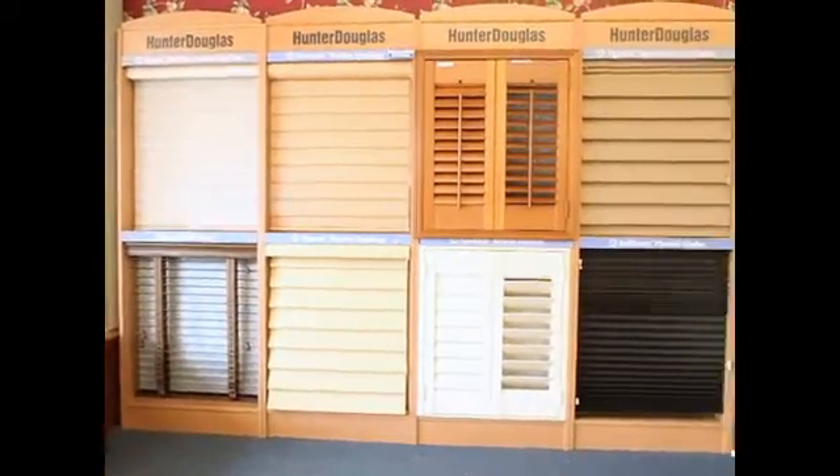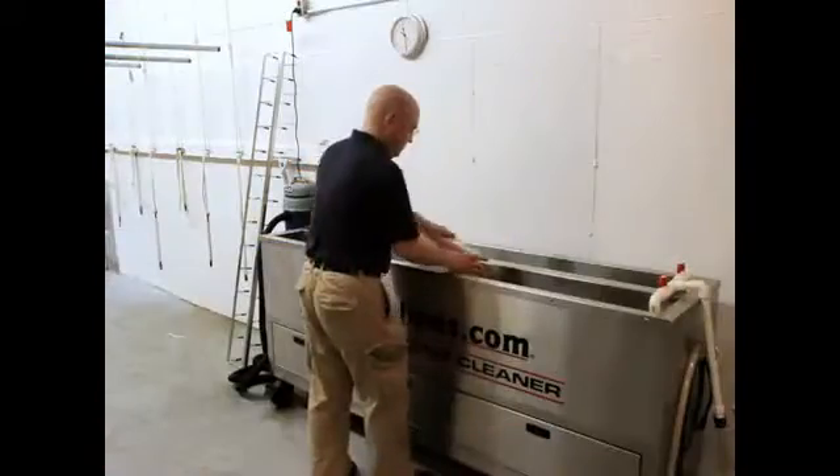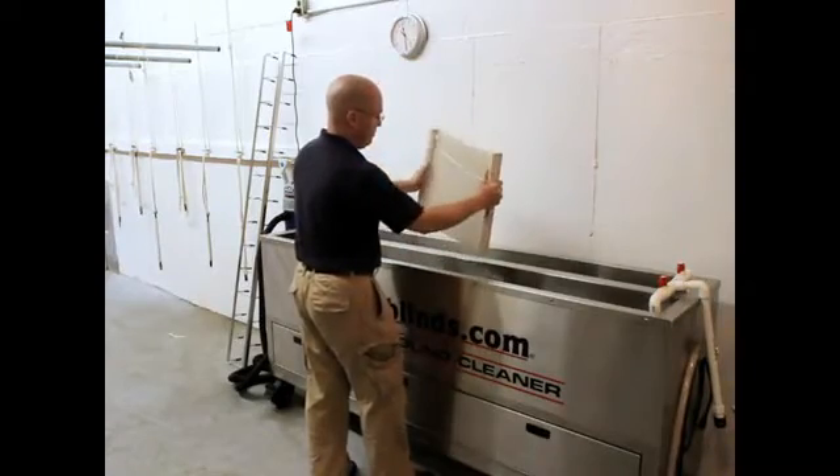We're also a Hunter Douglas showcase priority dealer, so we sell and install all of their products and we even offer ultrasonic cleaning of blinds and shades.